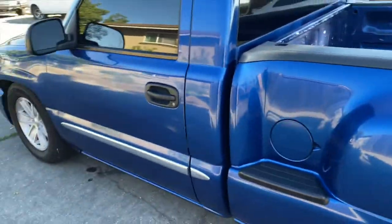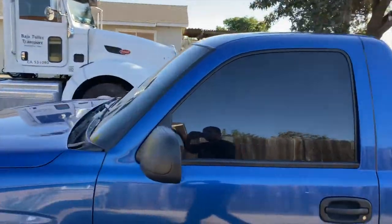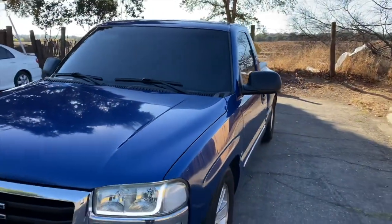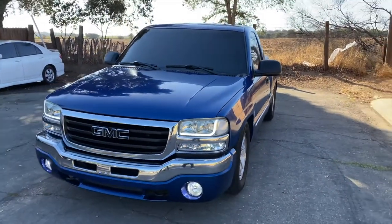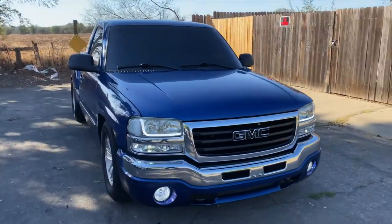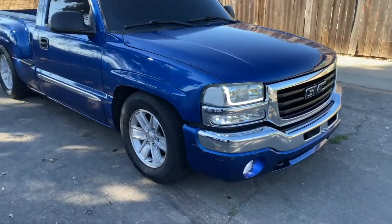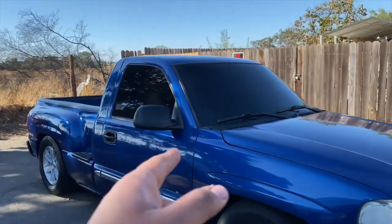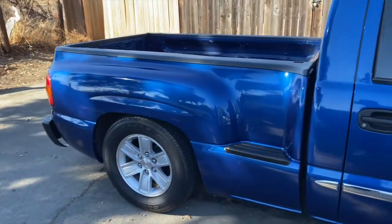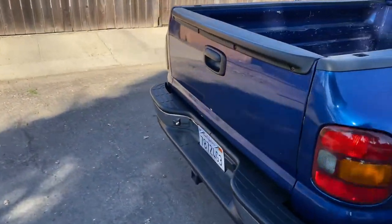Five percent window tint all around and 35% on the windshield — that's a killer look. I've done that before several times and it looks great, though it's kind of hard to see at night sometimes. That's why you've got to have some good headlights. I actually got pulled over the other day for the tint, so I'll have to take that off.